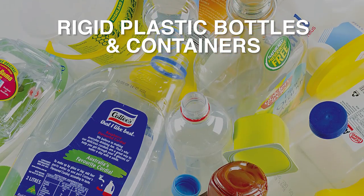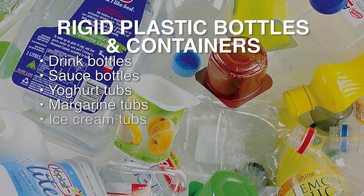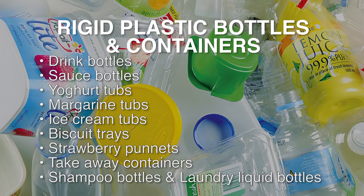Rigid plastic bottles and containers including drink bottles, sauce bottles, yoghurt tubs, margarine tubs, ice cream tubs, biscuit trays, strawberry punnets, takeaway food containers, shampoo bottles and laundry liquid bottles.